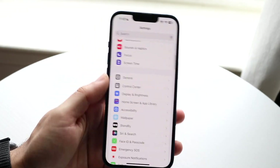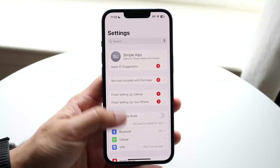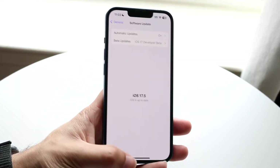On top of that, you may also want to update your iPhone. Go back into Settings, tap on General, then Software Update, and update your iPhone. That's another thing you can try that may end up fixing this problem as well.